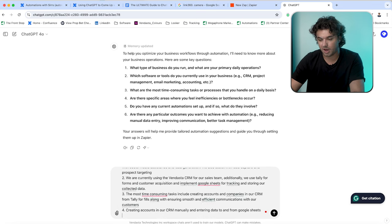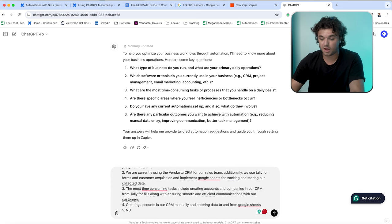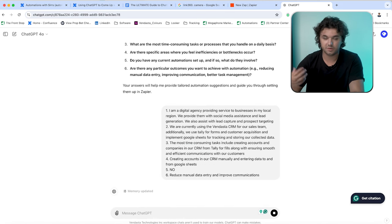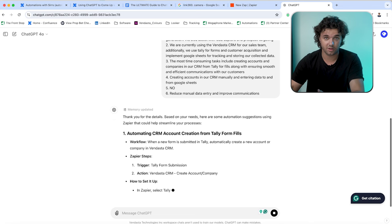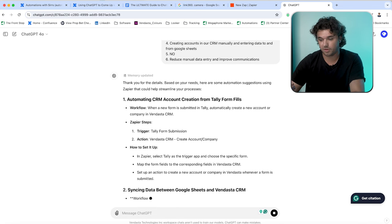Question five: do you have any current automation set up? For our sake, we're going to say no, just to see what ChatGPT comes up with. And then question six: are there any particular outcomes you want to achieve with automation, such as reducing manual data entry, improving communications, or better task management? We're going to say: reduce manual data entry and improve communications. We'll provide those responses to ChatGPT — it's going to update the memory, and now ChatGPT understands our business, knows how we operate, and it's going to provide us with some automations.